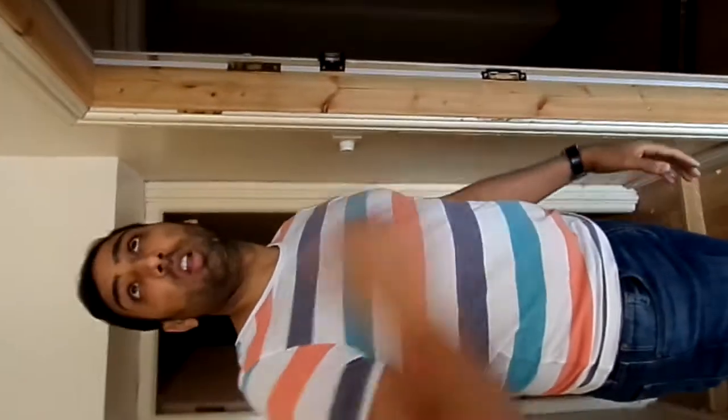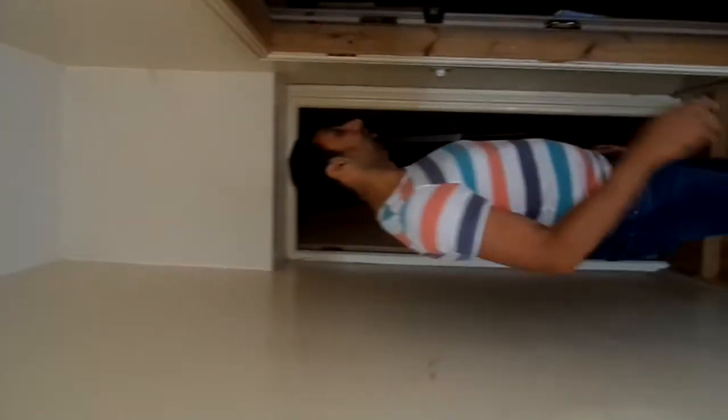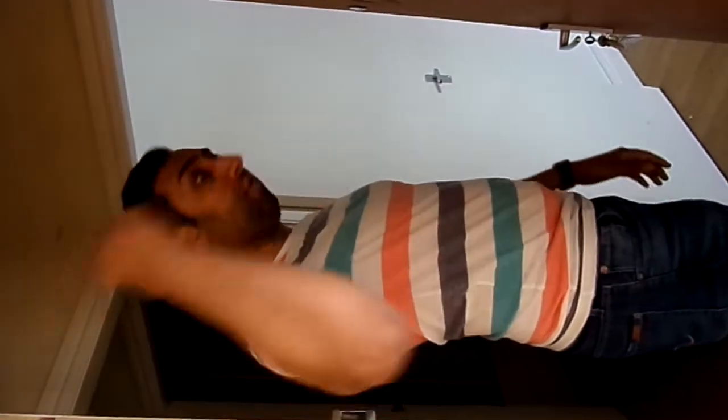So we've just got a small communal hallway here, which has got a light — pretty much straightforward. On the right hand side, we've got flat one. There are only two flats in the whole building: ground floor and first floor.